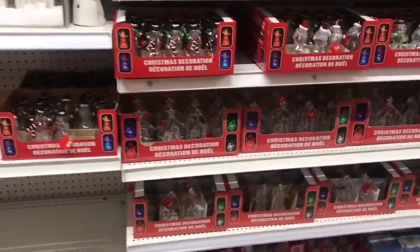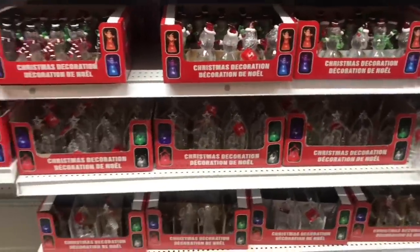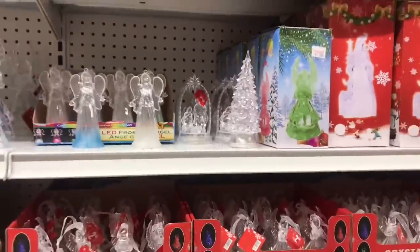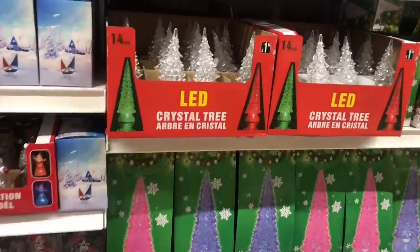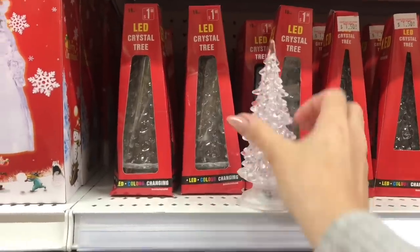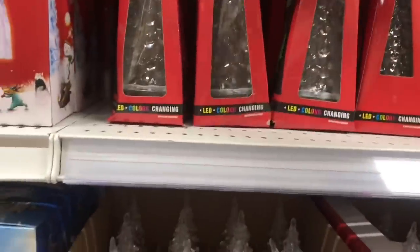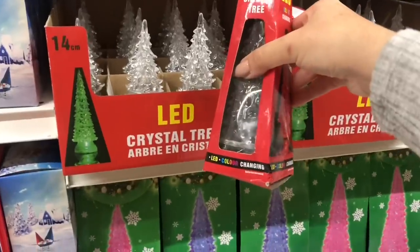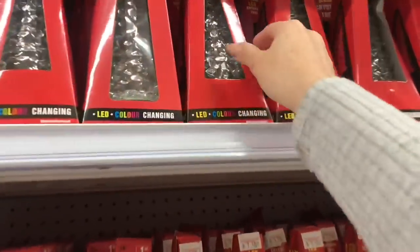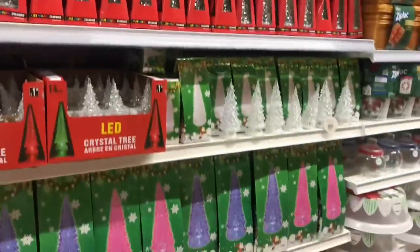These change color - Christmas decorations that light up with LED colors, similar to the Dollar Tree ones, but I actually prefer this one because it's just clear plastic. That's pretty cute, I'll think about that. These are a different style but they're a lot taller, and for two dollars it almost has like a real crystal effect, which is pretty. I think I might grab this one.